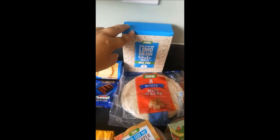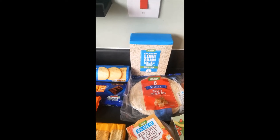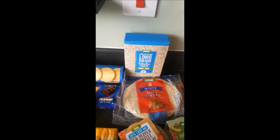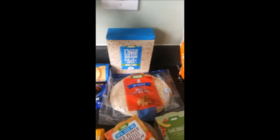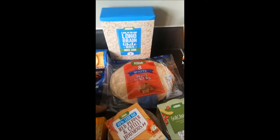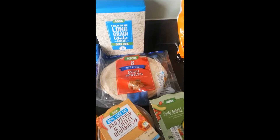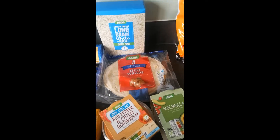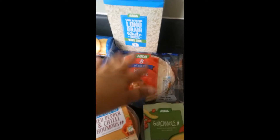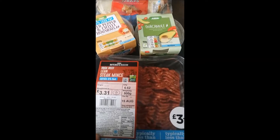We've got some long grain boiling-in-the-bag rice — I can't cook rice if it's not boiling in the bag, I'm hopeless at it. This is for a chili I'm making this week. Some mini wraps for the kids' lunches and my lunch; they're just easier to fill than the big wraps, there's always loads left over with those. I also got a red pepper and chili hummus, a guacamole, and a lean beef mince — that's also for the chili.